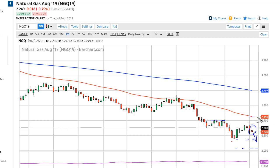$2.45, $2.50, $2.60, $2.70, $2.80 — every 10 cents above should continue to be resistance. Fading rallies on short-term charts has been the way to go for months now.